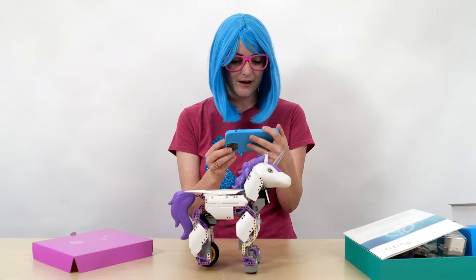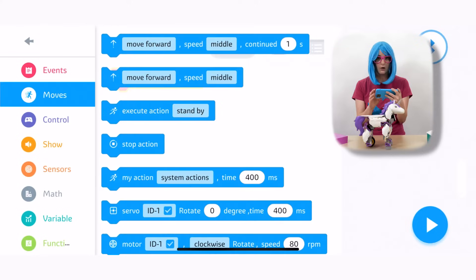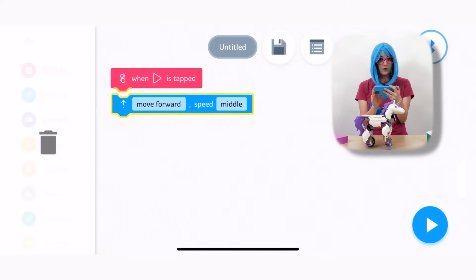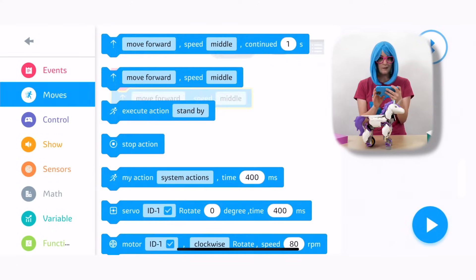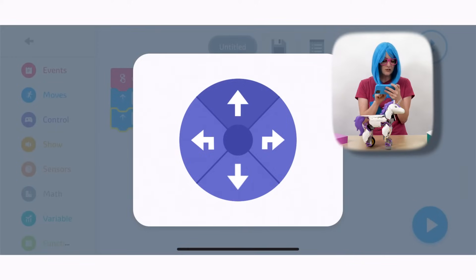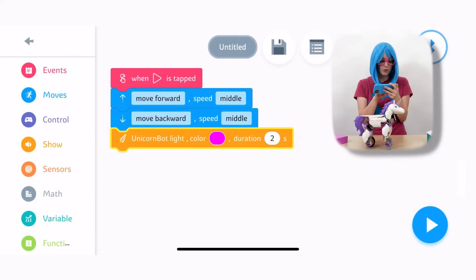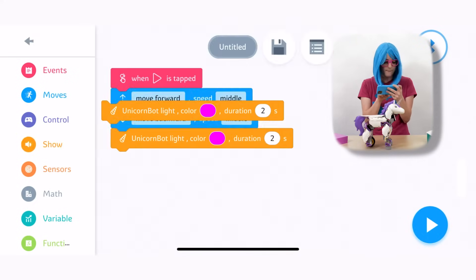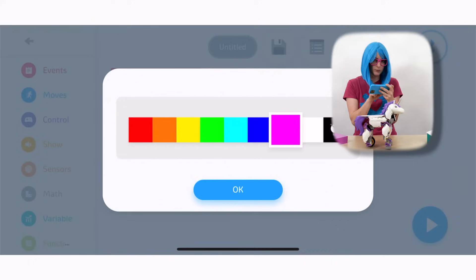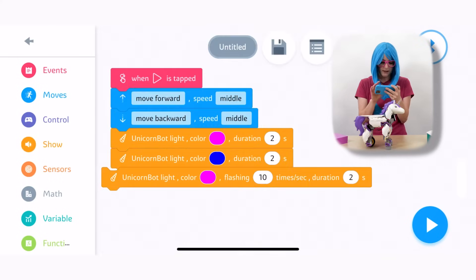Let's take a look — what should we program? Let's see what moves we can put into Rosie. We need to move forward — that's good. And then how about we move backward? Let's do that too. Then let's check this show option. We can make the unicorn light up different colors — how about pink for two seconds and then blue? Maybe yellow flashing. Yeah, that sounds good.